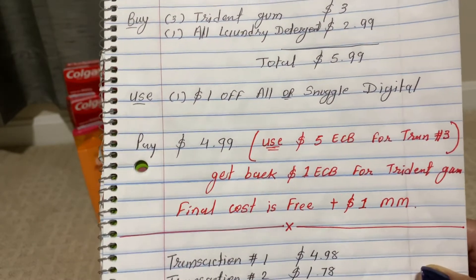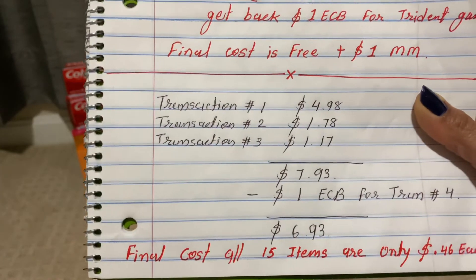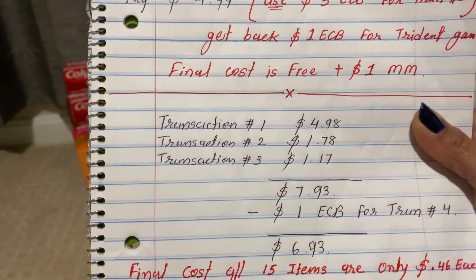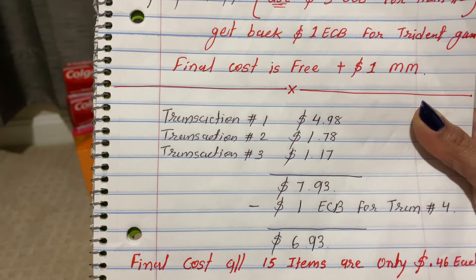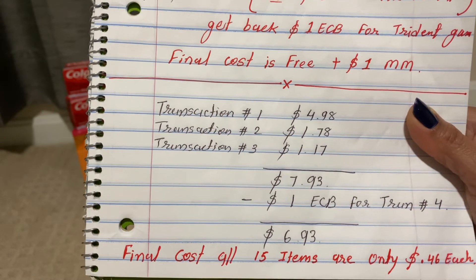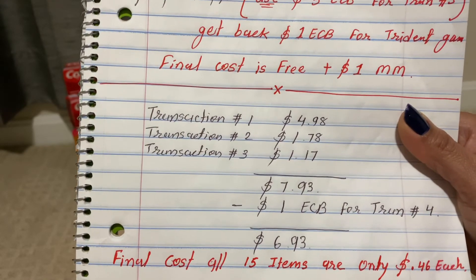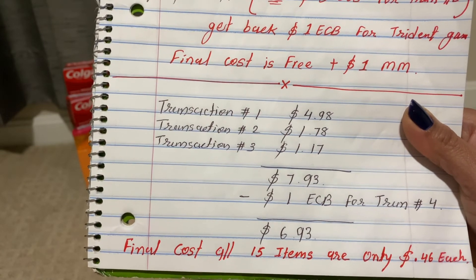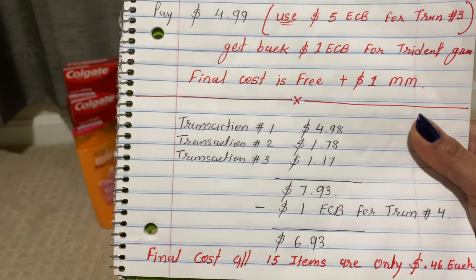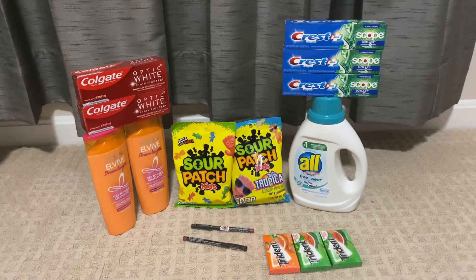So friends, across all transactions: transaction one I pay four dollars and 98 cents, transaction two one dollar and 78 cents, transaction three one dollar and 17 cents — all together seven dollars and 93 cents. Minus the one-dollar ECB from transaction four, the total is six dollars and 93 cents. We just pay that final cost for all 15 items — only 46 cents each. This is my second CVS trip without using CRT. I hope this deal is helpful to you. Please like, share, and subscribe to my channel. Bye bye, see you!